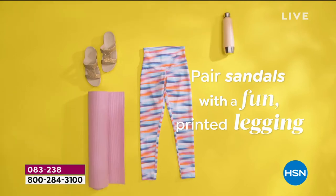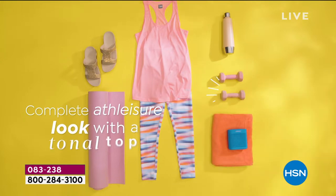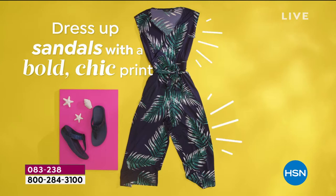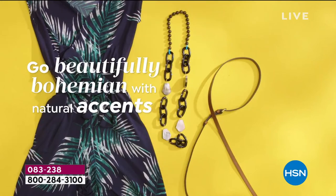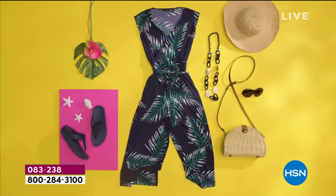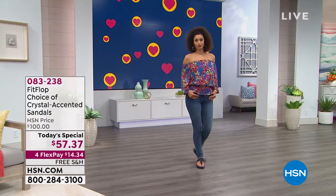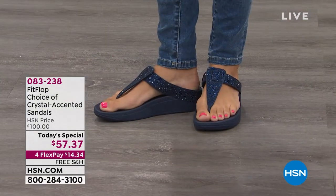You can definitely wear this in an athleisure way, which I love because they're super casual. However, if you want to amp it up — maybe you're going to be hitting the beach, we are going to get back there eventually. You can dress this up: put a little romper on, accessorize with your favorite jewelry, hat, handbag, and give it that boho vibe. A lot of gals love to dress this up because of the crystals. You could wear this with a little black dress, some jeans and a cute little top. I love that we have it in the navy to go back with the denim.